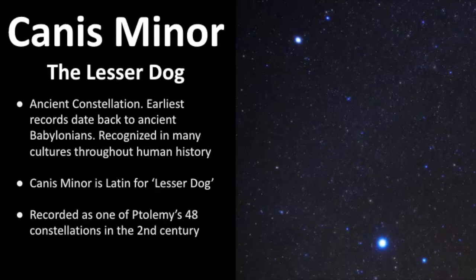Canis Minor is represented as the lesser dog, which means it's one of the hunting dogs of Orion — the smaller one in fact. It is classified as an ancient constellation; the earliest records date back as far as ancient Babylonia and it's been recognized in many cultures throughout human history. The name Canis Minor is Latin for 'lesser dog' and it's recorded as one of Ptolemy's 48 constellations in the second century.